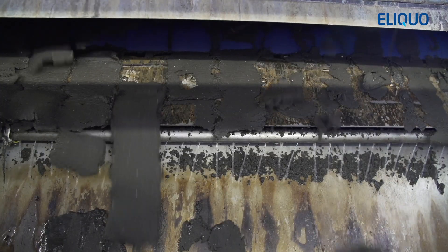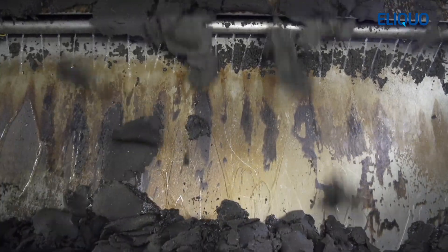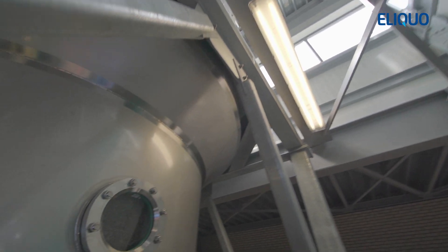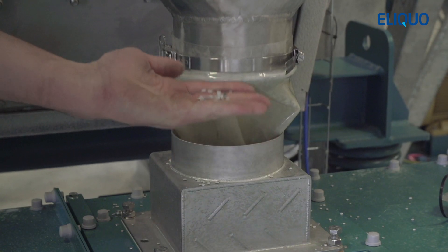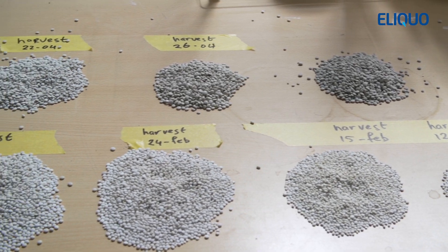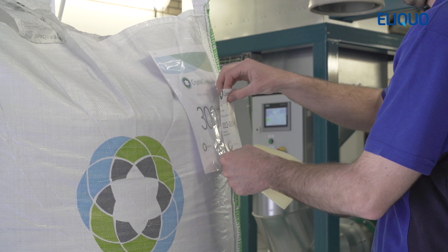Water separated during the thickening process, as well as water resulting from the dewatering process, contains valuable phosphate and ammonium. These nutrients are recovered by Ostara's PERL process. Adding small amounts of magnesium during treatment in the PERL reactor leads to formation of Crystal Green fertilizer. The Crystal Green fertilizer is harvested from the reactor and, after drying, sieving, and packaging, is distributed to end-users worldwide.